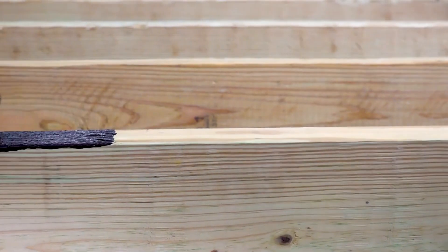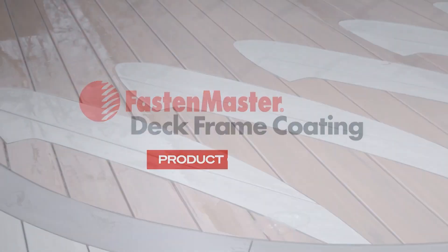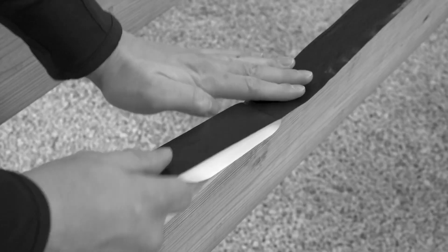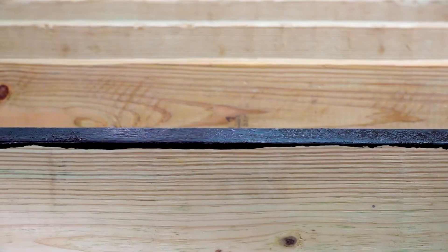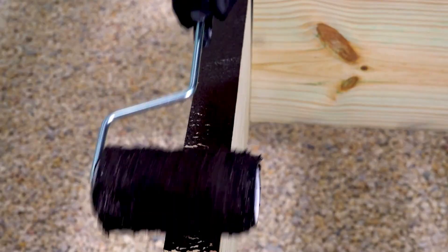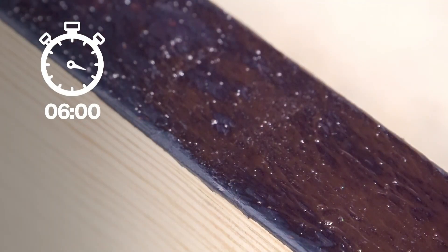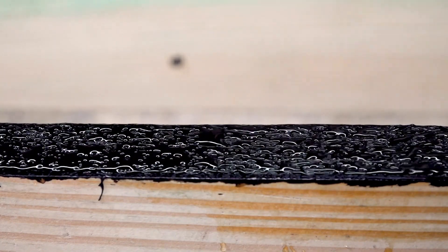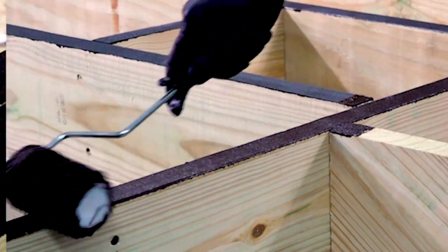FastenMaster is a company that specializes in fastening and finishing solutions, and they pride themselves on offering innovative and game-changing products. One standout product they offer is their water-based sealant, which is specifically designed for porch builders and outdoor wood projects. This sealant creates a protective layer on wood elements like beams, posts, stair stringers, and other structural parts. It helps protect these materials from moisture and prevents issues like rot, which can be a big problem for outdoor wood structures. The sealant ensures the longevity of the wood, making it more durable and able to withstand the elements over time.